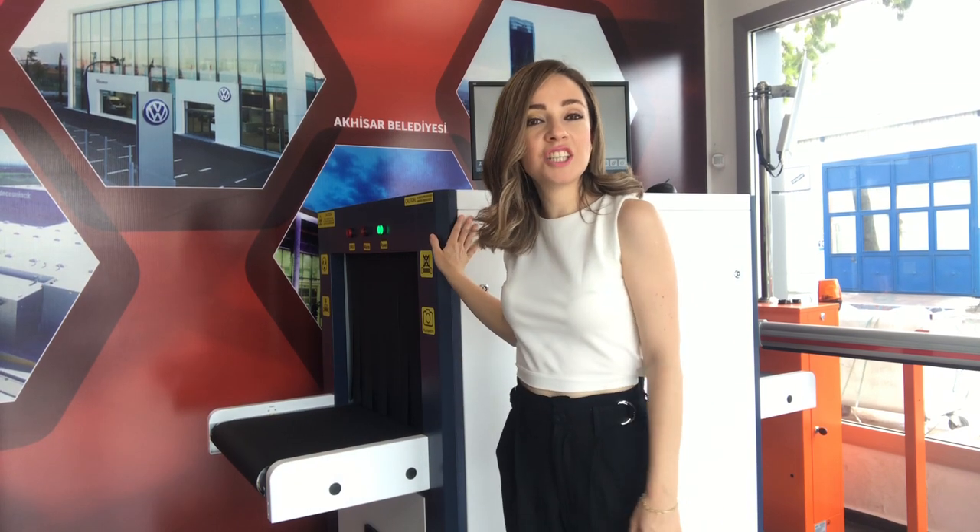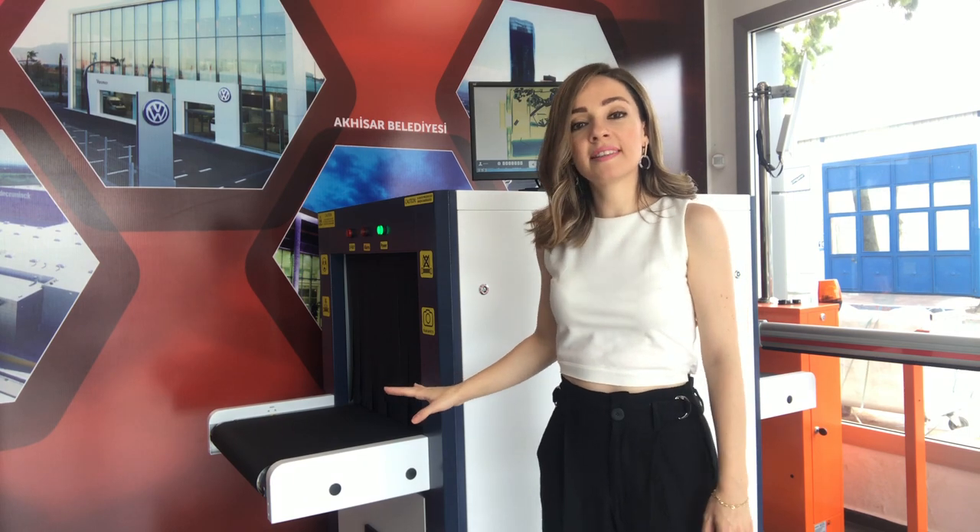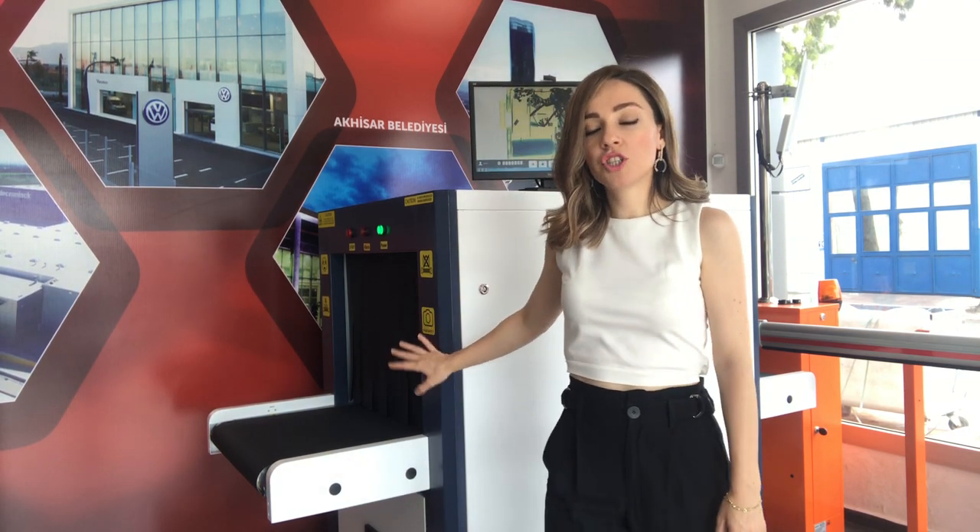Hi, I am Cansu from Polymeg Electronics. Today I introduce our Smart Car CG6550 model. It is designed to detect prohibited items and screen bag packages at security checkpoints.